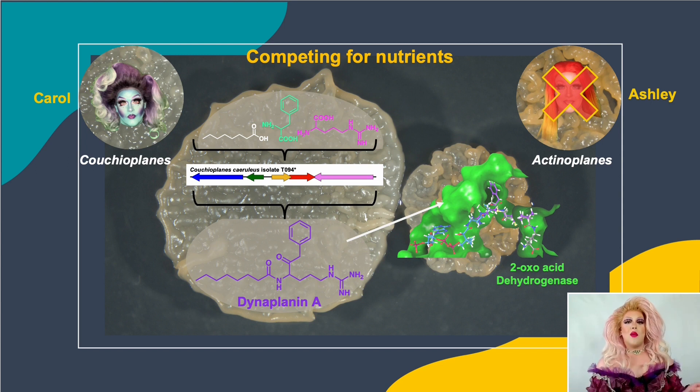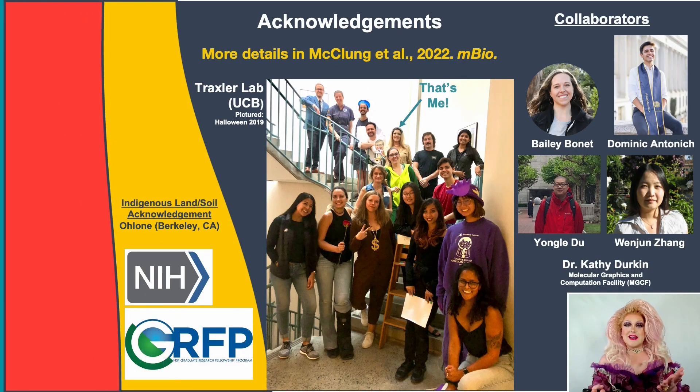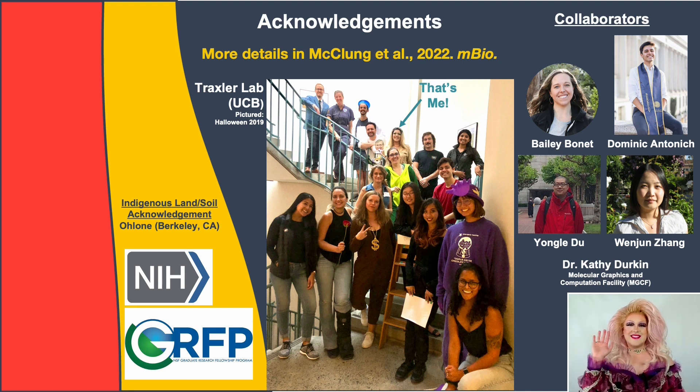This is just one example of the ways we can study the natural ecology of bacteria and other microbes and find brand new molecules from that process. Thank you for listening. Thanks to all my collaborators and support systems. If you're interested in learning more, this work was recently published in mBio.